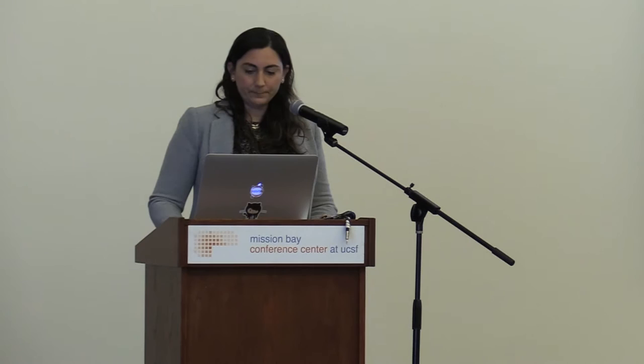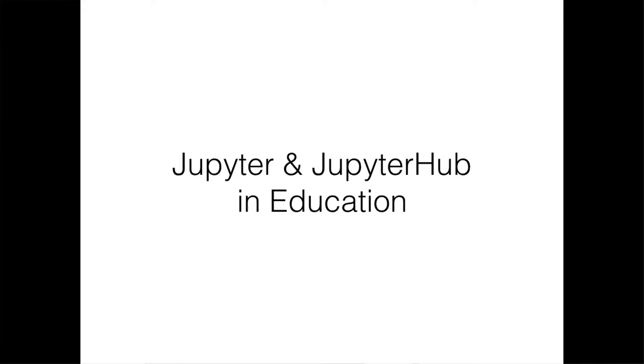Let me take a moment to talk about Jupyter and JupyterHub in education. Data 8, the Foundations of Data Science, is a course at Berkeley running on Azure that was started last fall for the new data science education program on campus. The goal is to provide core competency in data science for every freshman at UC Berkeley — probably one of the most complex and ambitious data science education programs in the world. The textbook for this course is online, and in later chapters you can click on 'interact' and be taken to an interactive notebook. Students enrolled in the course can log into their own JupyterHub instance and save notebooks to their account.